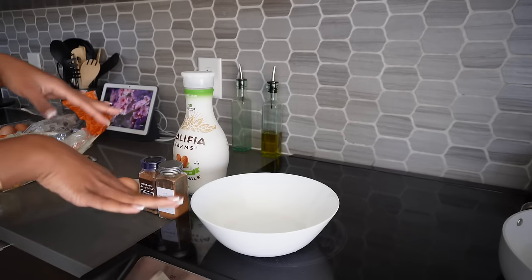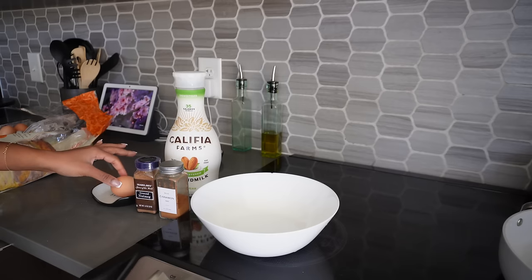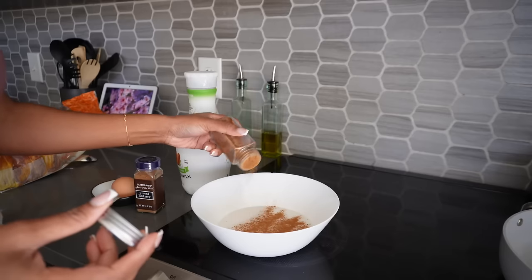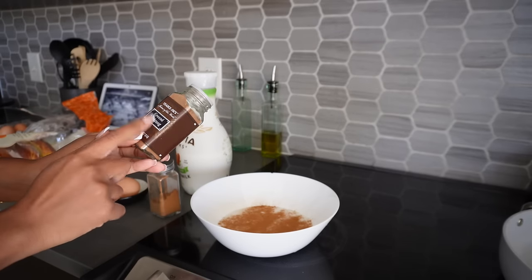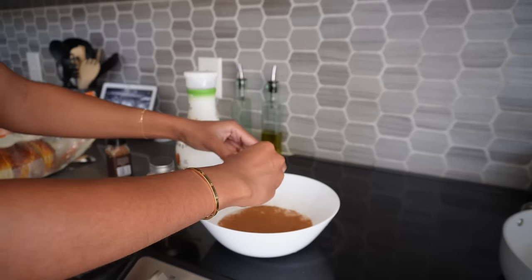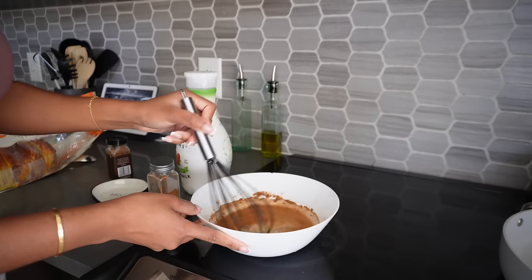This is my easy french toast mix. I'm gonna use some almond milk, some cinnamon, nutmeg, and crack the egg. I'm only making like two bread slices, so we don't need a whole lot. I like a lot of cinnamon, and then this ground nutmeg from Trader Joe's — ten out of ten. Don't be shy with it. Don't be shy with the egg. And just whisk everything up together.